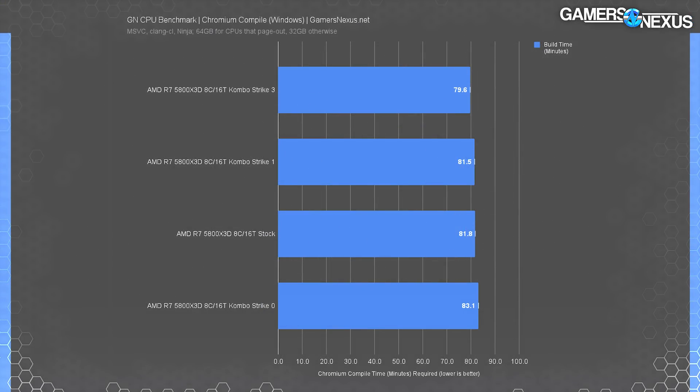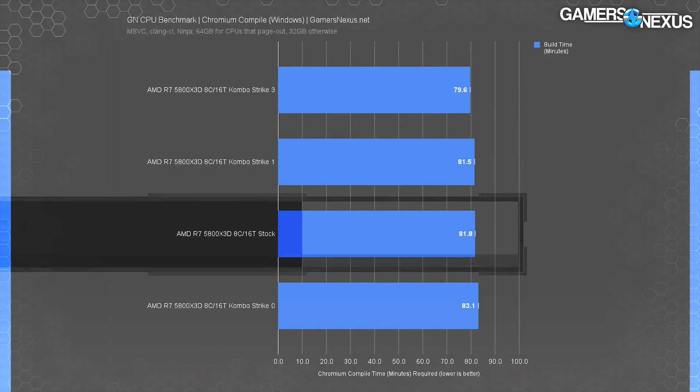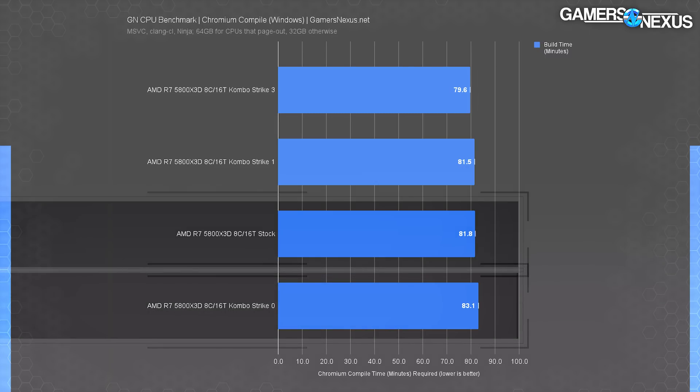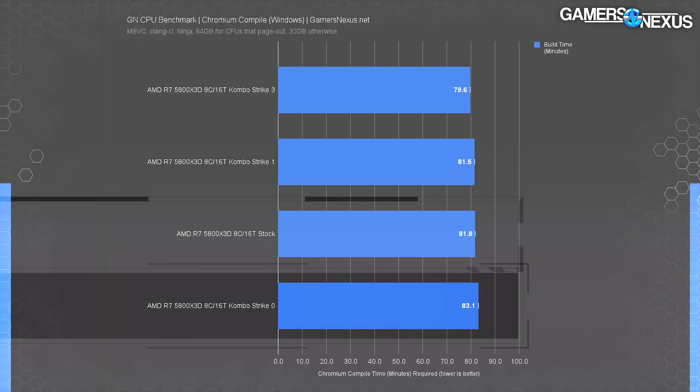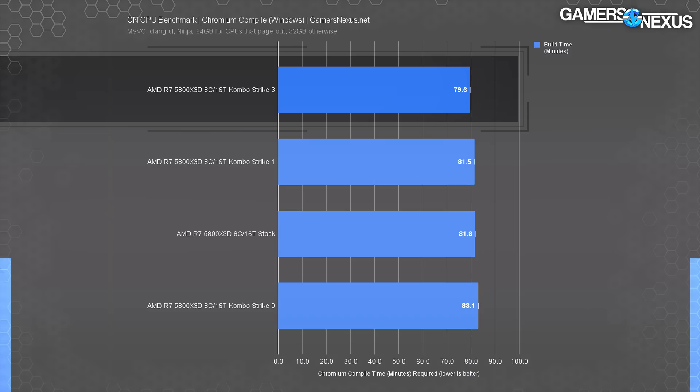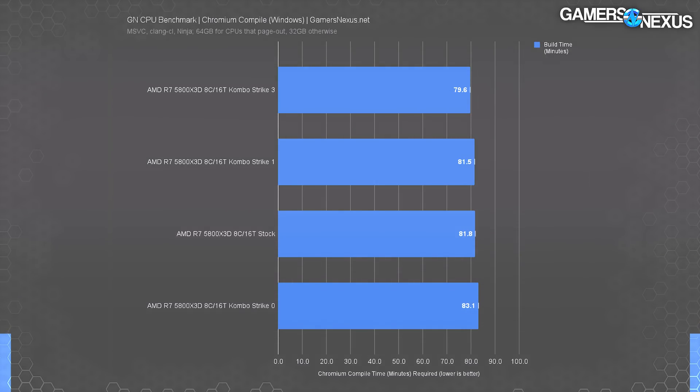In Chromium code compile testing, the Gigabyte result required 81.8 minutes to complete a compile, outdoing MSI's stock result by 1.6%. The ComboStrike 3 result jumped ahead to 79.6 minutes, a 4% improvement over MSI's stock result, or 2.7% over Gigabyte.